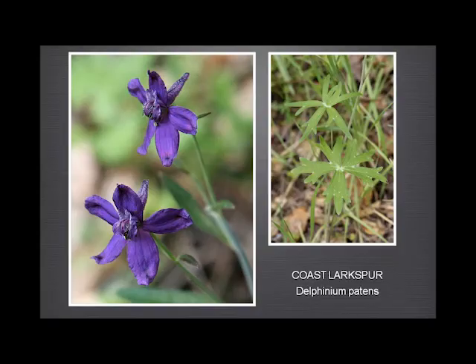Larkspurs — we have three larkspurs at Garland Ranch. This is the first one: the coastal zigzag larkspur. Very common, absolutely typical larkspur leaf, lovely blue, deep blue or purple colour. You notice the spur straight out, slightly up-curving.